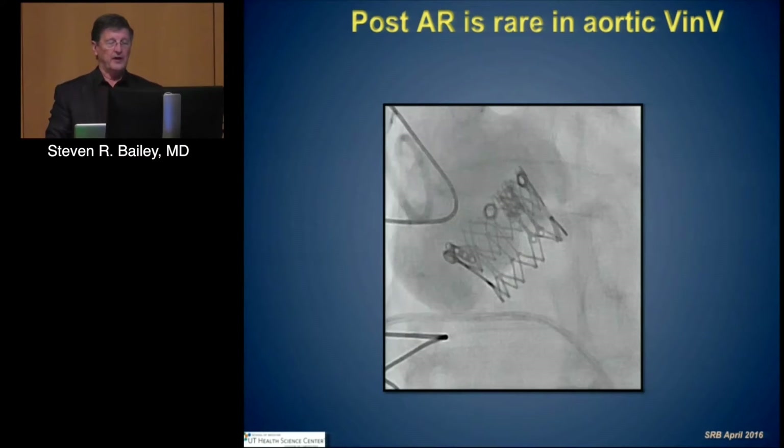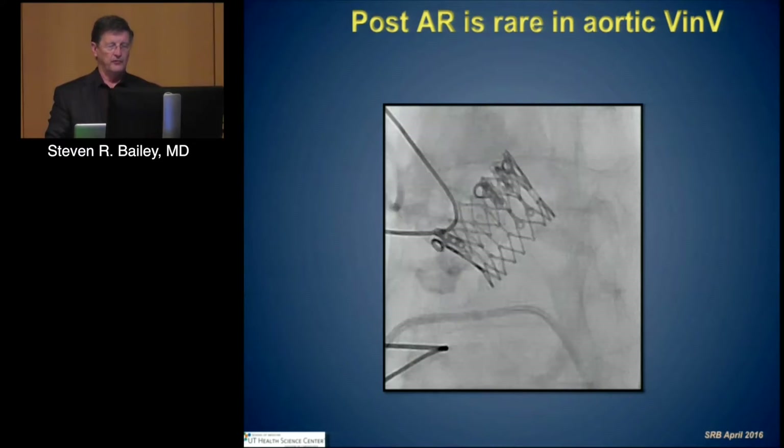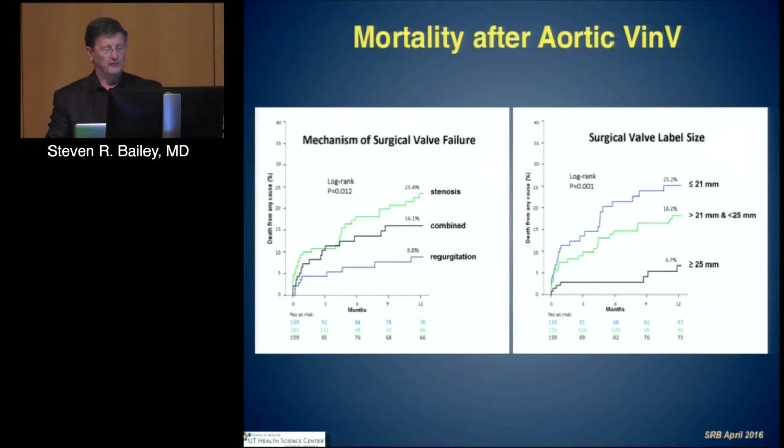Perivalvular leak, or post-AR, is rare in these patients. The mechanism of surgical valve failure does have an implication in terms of outcomes. For those that have stenosis, the overall mortality rate is significantly greater than those that have regurgitation, and that is also true in terms of valve sizing. A less than 21-millimeter valve has significantly different mortality than those with larger valves, and intermediate valves have an intermediate outcome.